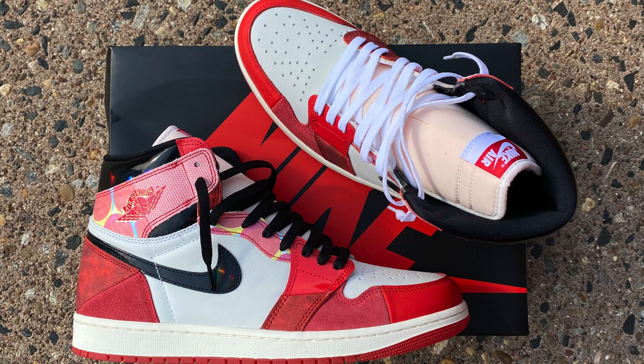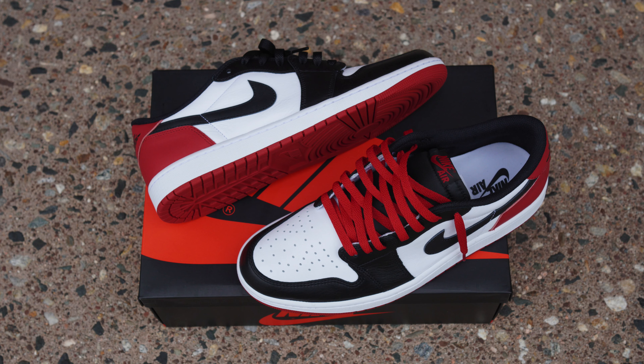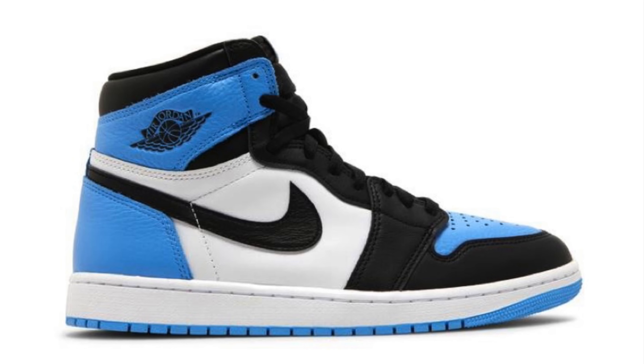After much consideration, I started thinking about it — these got Jordan 1 of the year to me. I'm really trying to think of what Jordan 1 was better than these that came out this year? Nothing. My top 5 favorite Air Jordan 1s that came out this year are the Palominos at 1, the Spidermans at 2, the Travis Scott Olive low at 3, the Black Toe low at 4, and the Lucky Greens at 5.